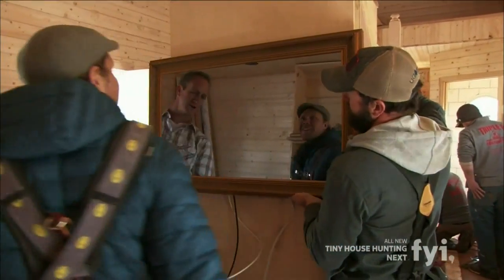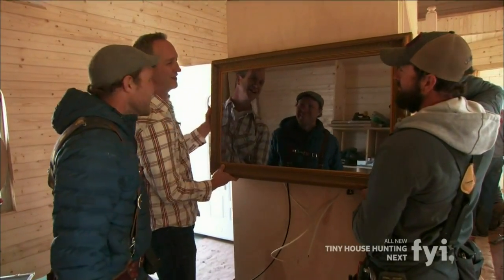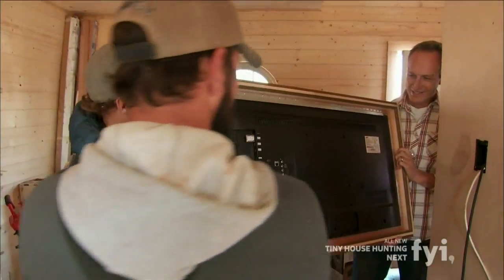So we're just installing a mirror here. There's a lot of electronics behind that mirror. Show them the back, Eric. Show them the back. Look at that. Oh my, it's the TV.